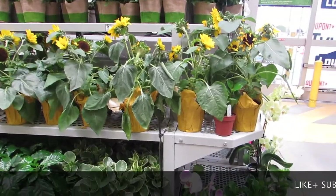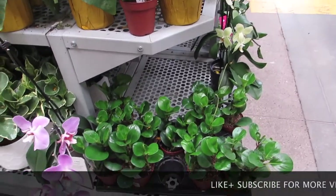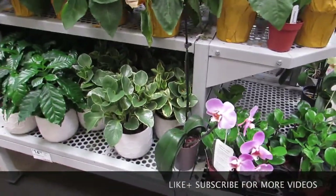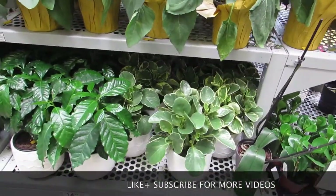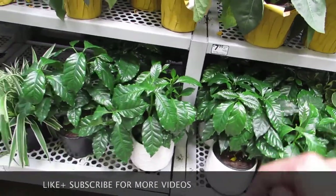Lowe's. Some nice green peperomias. They always have orchids here — always. If you ever need one, Lowe's, you guys. It's Lowe's.